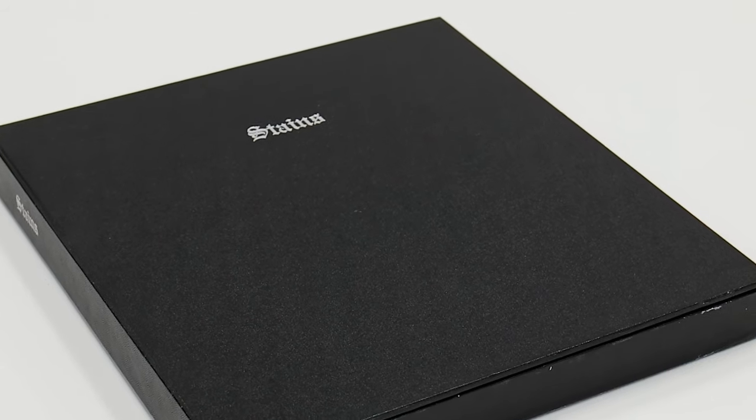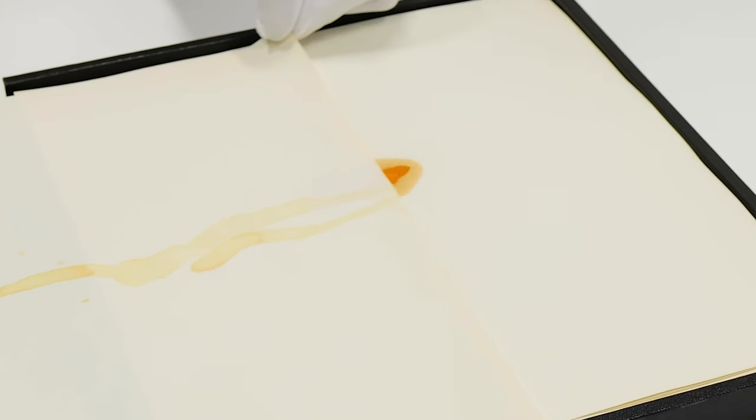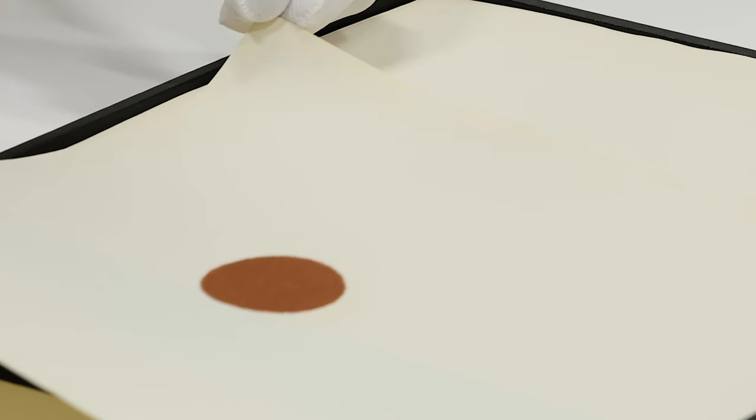Ed Ruscha's book 'Stains' celebrates the stain and recontextualizes it into something celebrated. The 75 different stains featured include L.A. tap water, sulfuric acid, ketchup, motor oil, Coca-Cola — the list goes on. Ed Ruscha describes this set as a treasure chest of discovery. He is used to embracing non-traditional materials when making his art, and 'Stains' really highlights that.